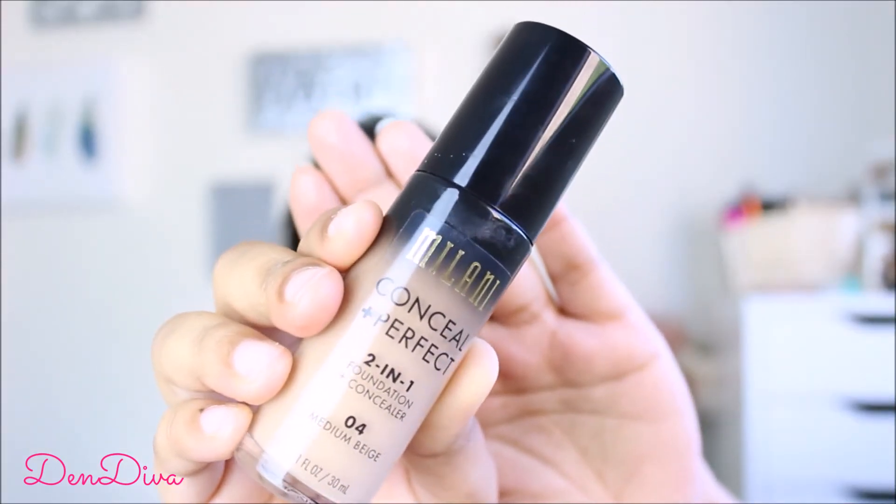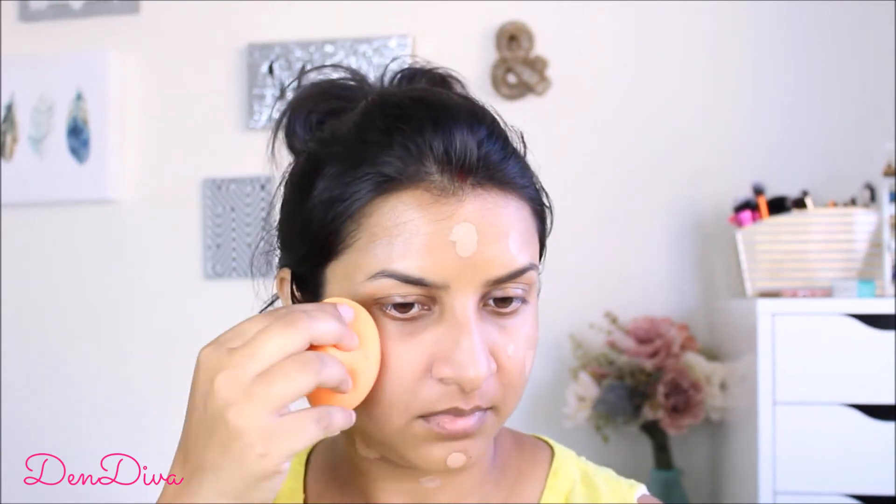Now that I've shared everything, let's move on to the tutorial. To begin, I have already cleaned my face and taken care of my skincare and moisturized it. I'm using Milani Conceal Plus Perfect 2-in-1 Foundation Concealer in the shade Medium Beige. It is a great full coverage drugstore foundation and I'm really loving it. I'll be taking a damp makeup sponge and blending it in nicely. This foundation stays on the whole day and gives a very nice finish to the skin.